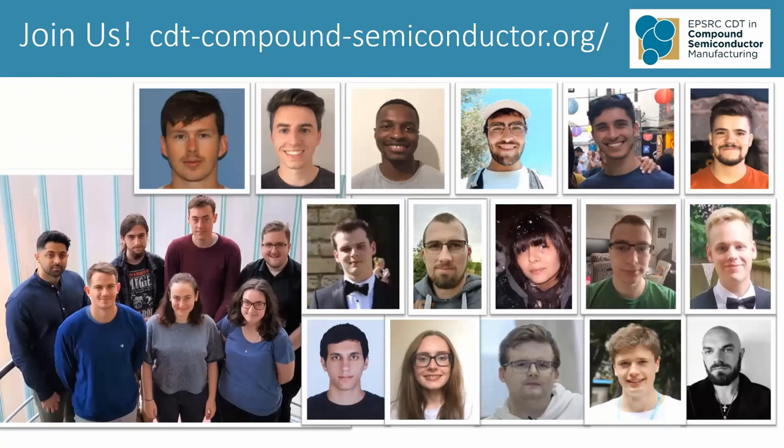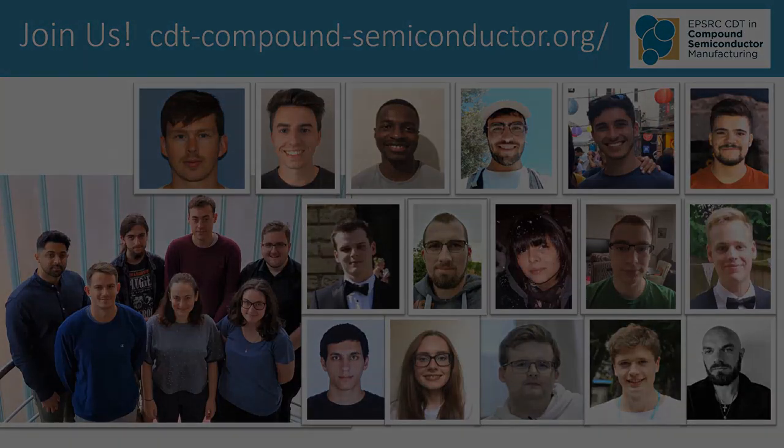These are the two cohorts of students — first on the bottom left picture, and then snapshots of the 16 students on our second cohort. So if you're interested in finding out more, search on that web address at the top. All I can do is encourage you to join us. Thank you.